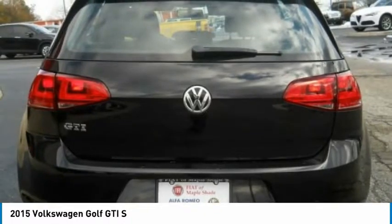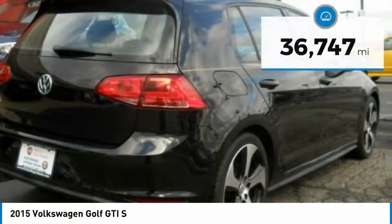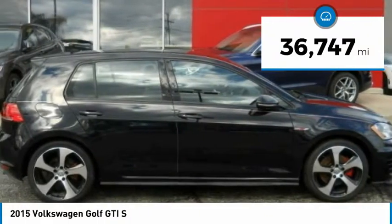A decent-sized 15-plus cubic foot trunk is well-shaped and easy to load. This vehicle has less than 40,000 miles.